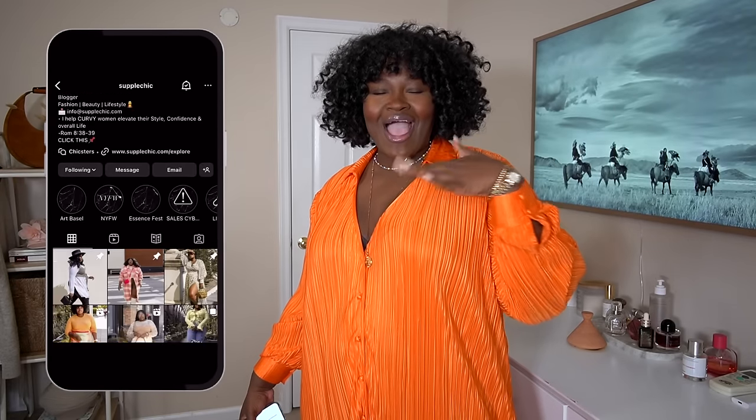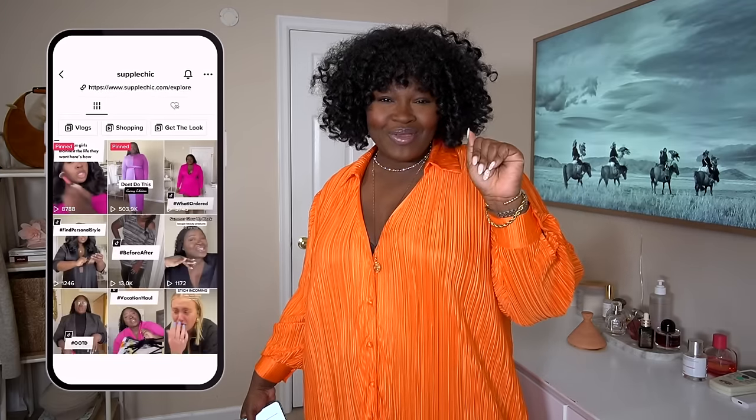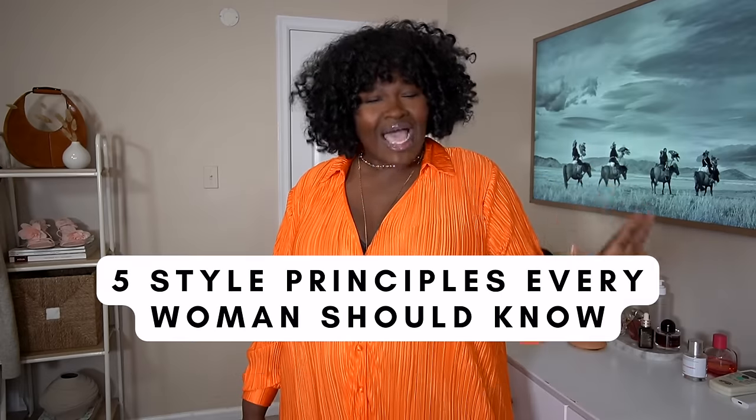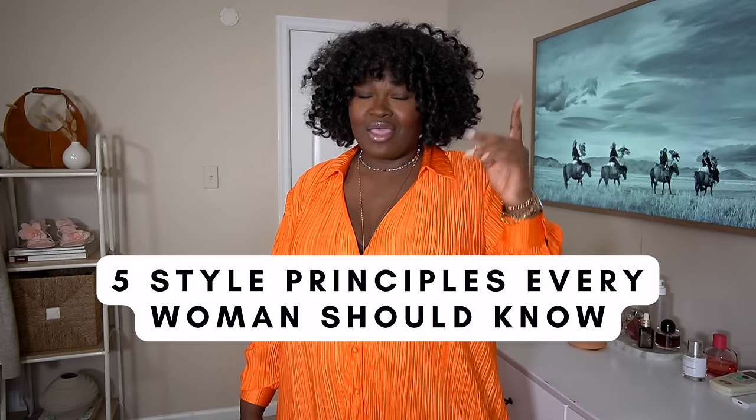Hey fashionistas! New here, I'm Chi Chi, welcome! Not new here, hey girl hey! Welcome the new kids and let them know how we treat family around here. Today we're diving into something special, something near and dear to my heart — the five style principles I live by and that every woman should know. These are golden nuggets that will have you slaying every day with confidence and flair. So buckle up buttercups, let's do this.